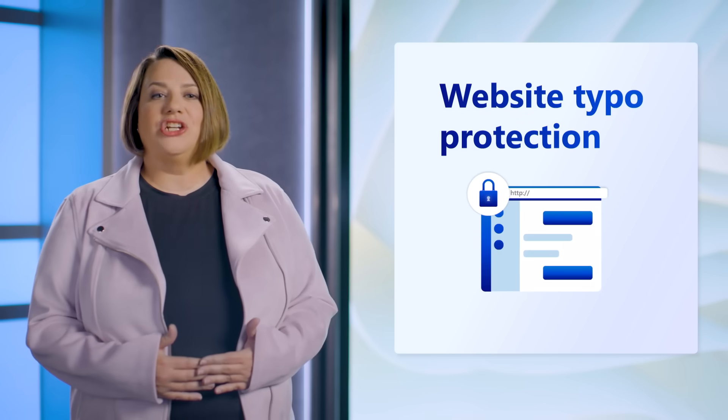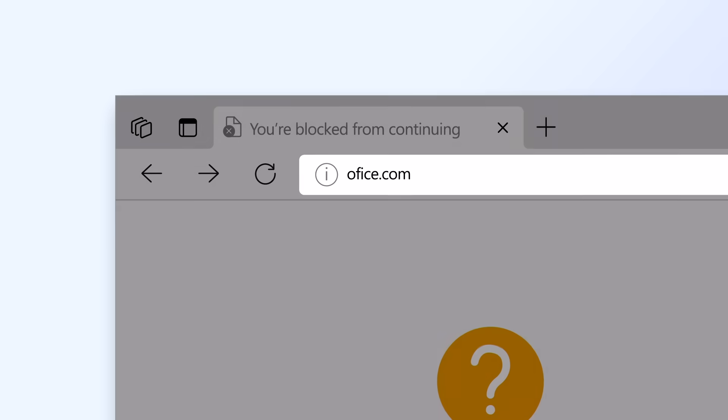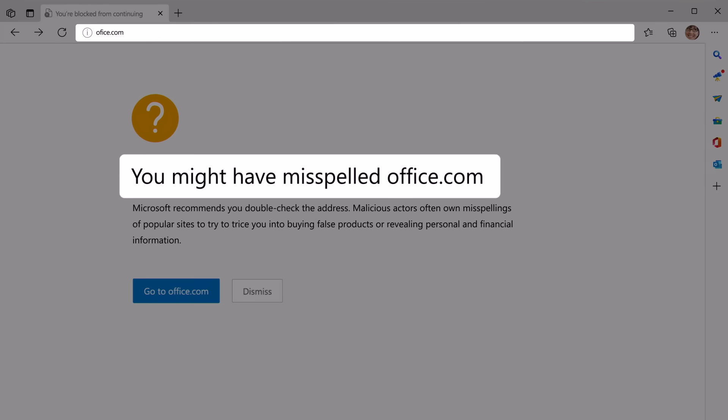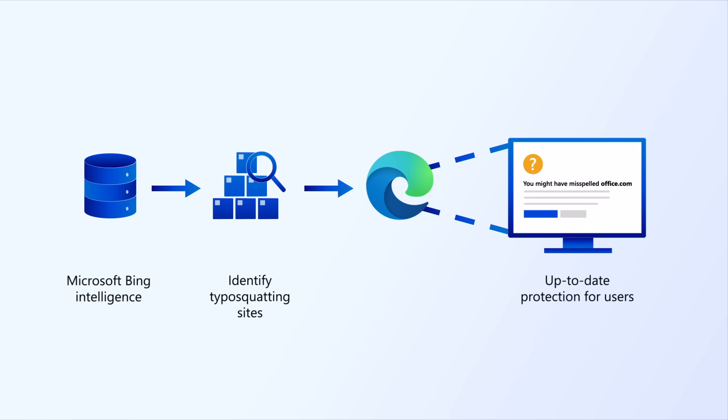For our next security feature, we've introduced website typo protection. This feature protects users that accidentally navigate to fraud sites after misspelling the URL. Edge suggests the website the user most likely wanted to visit versus what they typed into the address bar. As an example, I likely meant 'office' with two F's, not 'office' with one F. We partner with the Bing team to constantly scour the web for new typosquatters and dynamically update Edge to protect against newly identified typosquatting sites as soon as they are discovered.